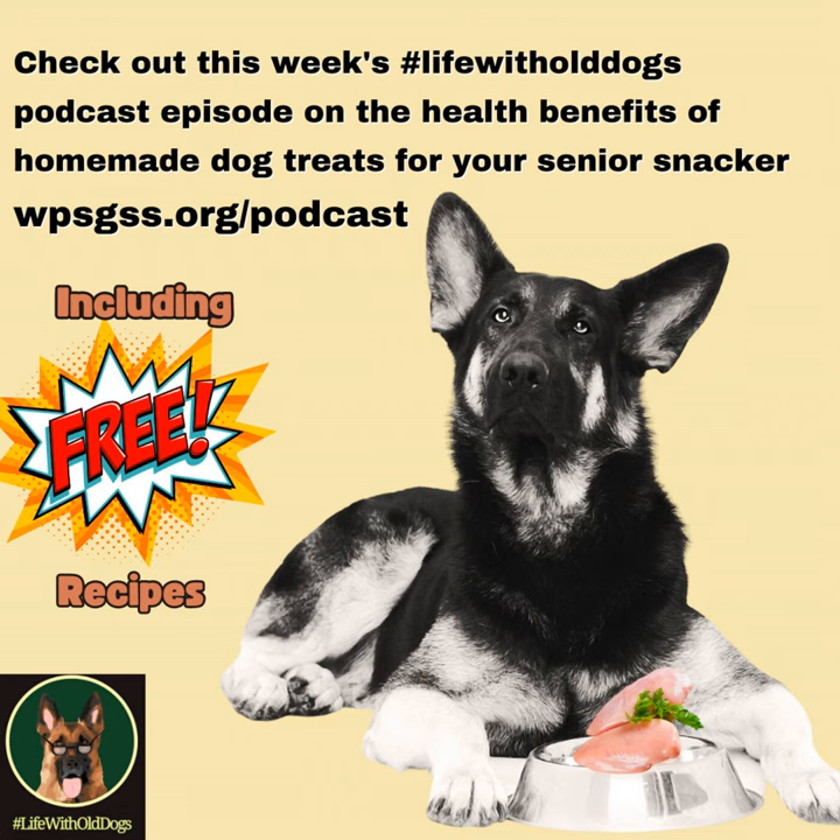So that's dehydrated treats. For frozen treats, you just mix it up in a blender and put it in silicone molds, Dixie cups, or ice cube trays — it doesn't matter. Your dog doesn't care what shape it's in; they just want it. And other treats you can literally just make like a cookie, a meatball, or something along those lines.